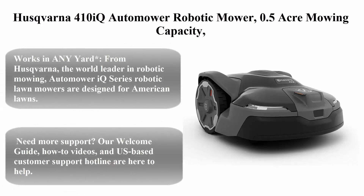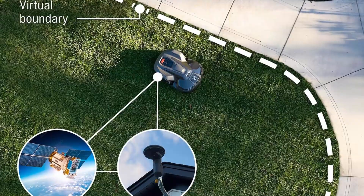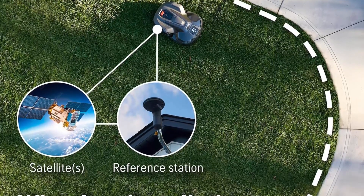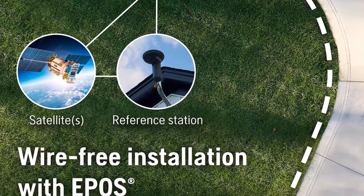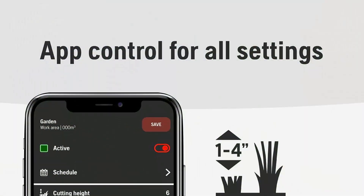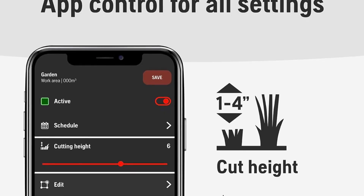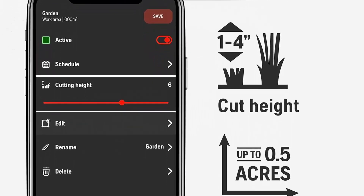Top 4: Husqvarna 410iQ AutoMower robotic mower, 0.5-acre mowing capacity, wire-free robot lawn mower with charging station, EPOS reference station, and replacement blades. From Husqvarna, the world leader in robotic mowing — the AutoMower IQ series robotic lawn mowers are designed for American lawns and operate rain or shine.